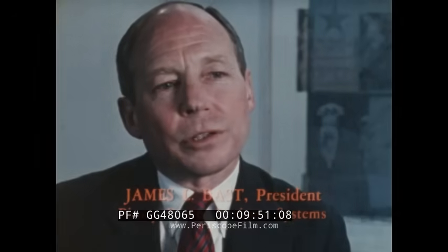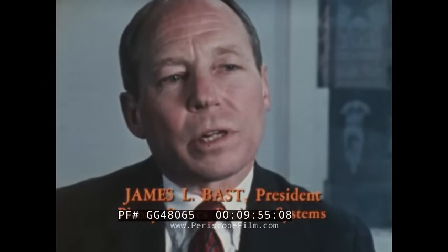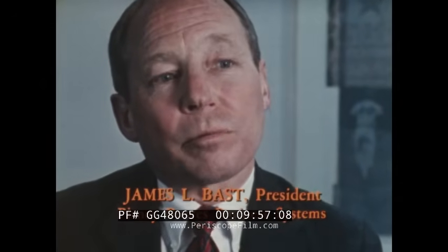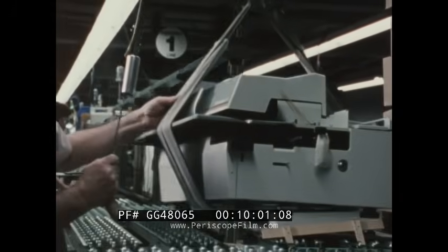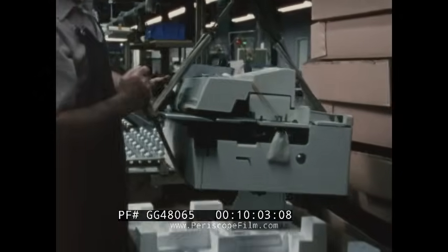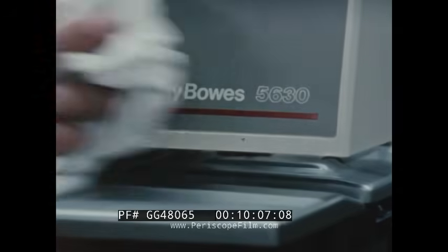Powdered metal has helped Pitney Bowes continue its lead as a world-class manufacturer in our product line. It gives us flexibility and the capability to adapt to new products and new designs, and it has kept our costs down. Everybody should be looking at powdered metal.